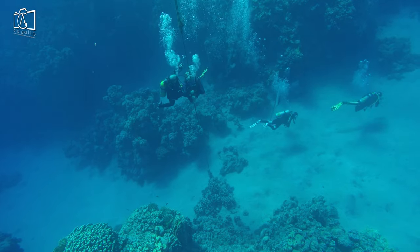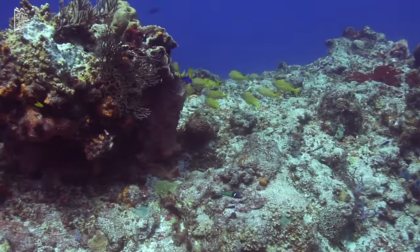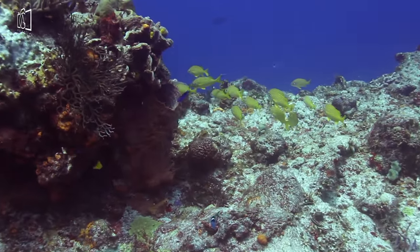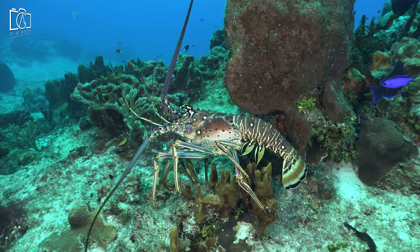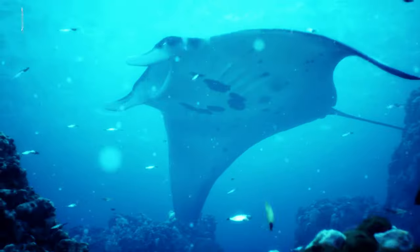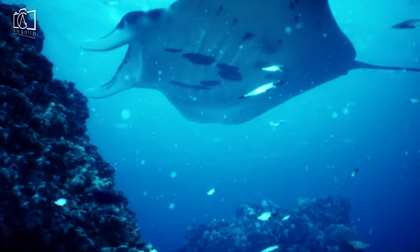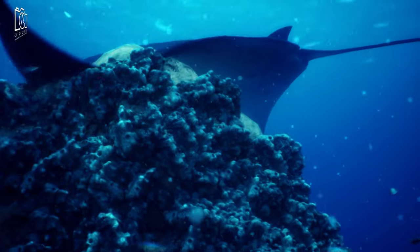Plunge into the depths of Cozumel's world-renowned dive sites, including the famous Palancar Reef, known for its stunning coral formations and diverse marine life. Experience the thrill of drifting along Cozumel's unique current, making your dive both relaxing and exhilarating. Explore the Santa Rosa Wall, where you'll encounter dramatic drop-offs, swim-throughs, and a chance to see large pelagic fish.